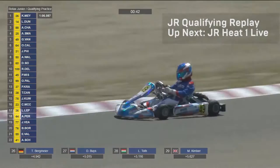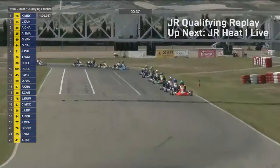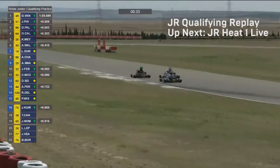With 50 seconds left, everybody is leaving this late to set a time. Bamberlo was quickest, but Kylian Mayer has now gone fastest with a 66.067. Lucas Dunner, number 14, is second, and Axel Charpentier, number 88, is third — but there's still more time to come in this session.